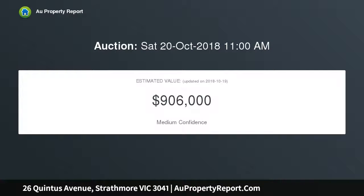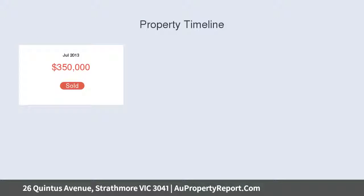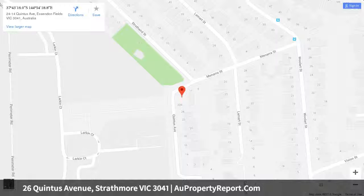It delivers great versatility, presenting exciting potential to realize your dream and build new, subject to council approval. This rare blank canvas is located in a prime residential area within easy reach of the city's major airports and freeways.